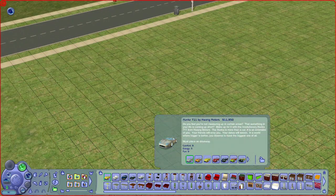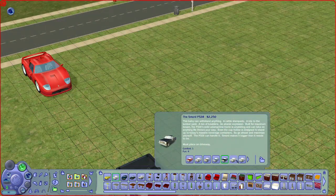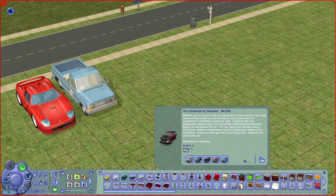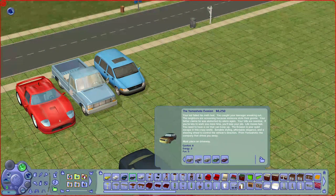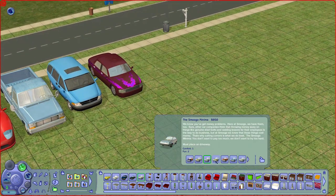Now let's go to Buy Mode. For Nightlife, the first featured items are cars. The first is a sports car with a lot of different paint colors, the second is a pickup truck with a lot of colors as well, third is a minivan, then a sedan, and lastly a cheap budget car.